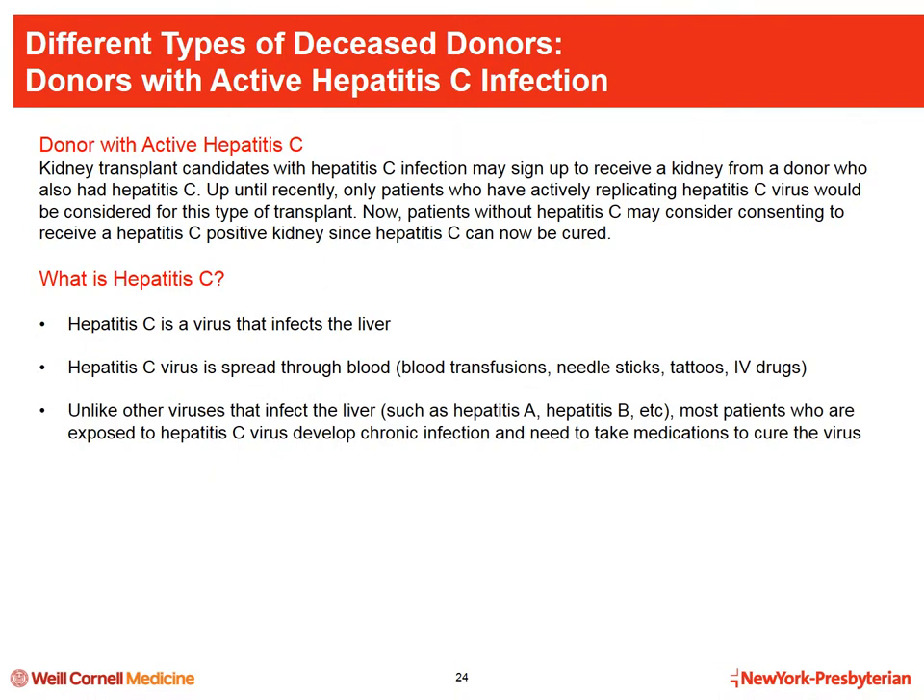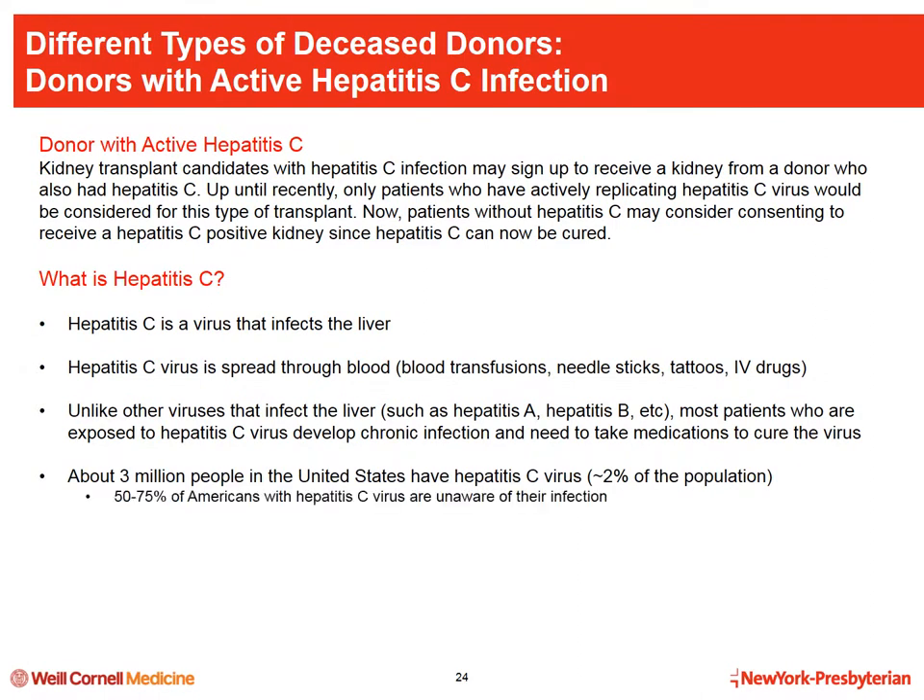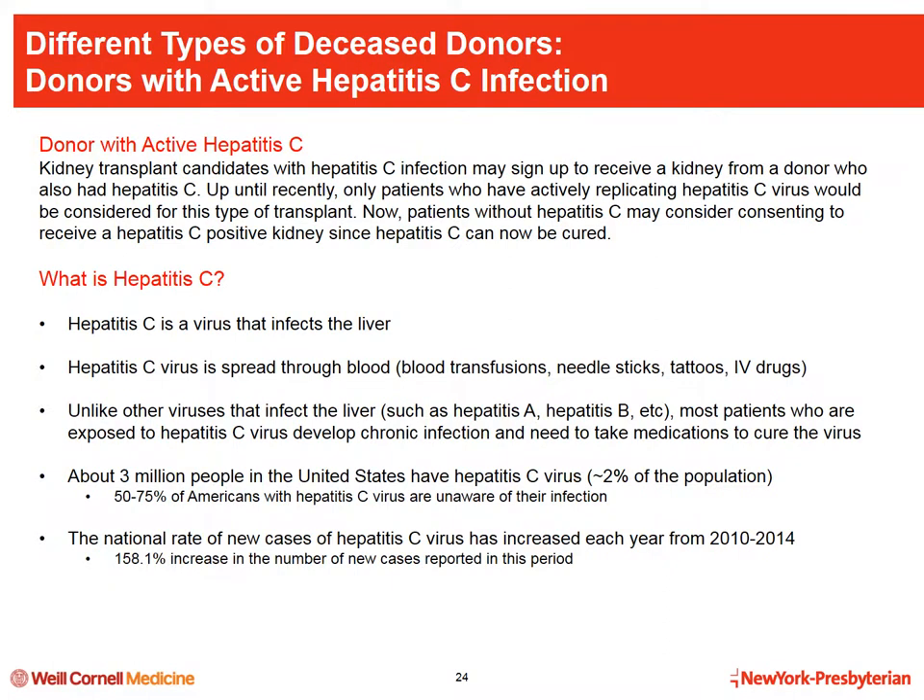Until recently, donors with hepatitis C were only considered for recipients who had actively replicating hepatitis C themselves. Now patients without hepatitis C may consider consenting to receive a hepatitis C positive kidney, since hepatitis C can now be cured. Hepatitis C is a virus that infects the liver and is spread through the blood — through blood transfusions, needle sticks, tattoos, and IV drugs. Unlike hepatitis A or B, most patients exposed to hepatitis C develop chronic infection and need medications to cure the virus.